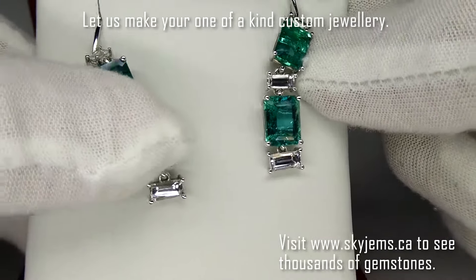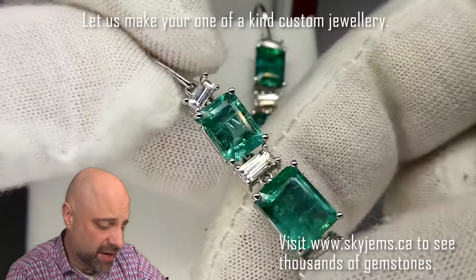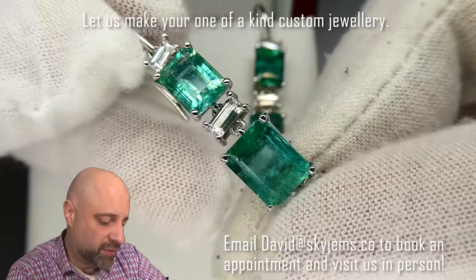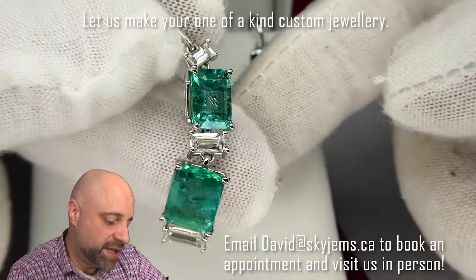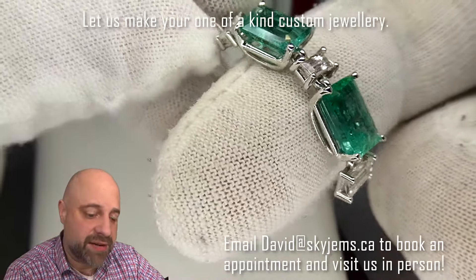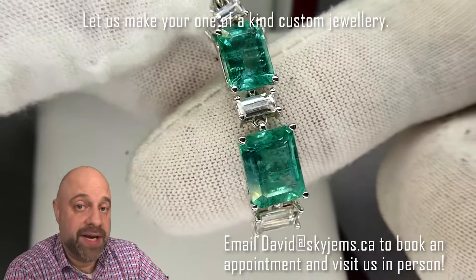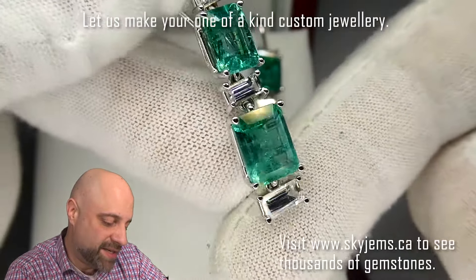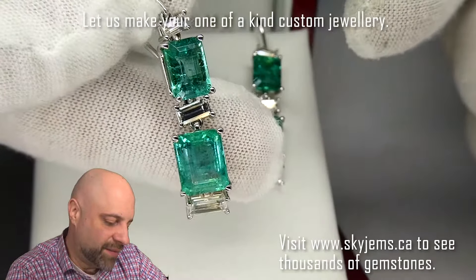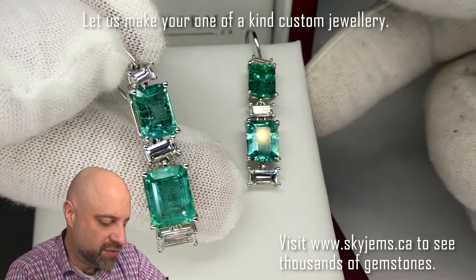And I'll pull out the other one here for you. Just stunning, stunning earrings. As you can see, exceptionally clean emeralds. The emeralds obviously do have some inclusions in them. If you haven't had a chance to watch my blog post about why it is that emeralds have inclusions — even if you already accept that emeralds have inclusions, it's nice to have a little bit more of an understanding of it. And you can really appreciate just how special these really are.